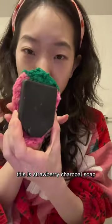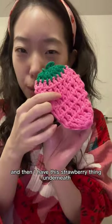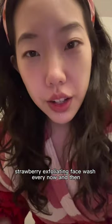This is strawberry charcoal soap. And then I have this strawberry thing underneath. I use the strawberry exfoliating face wash every now and then.